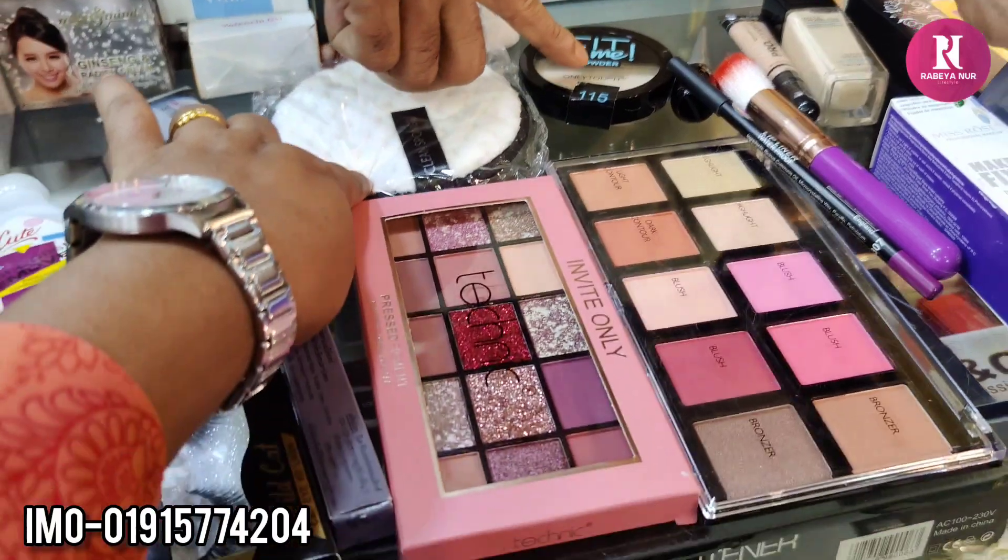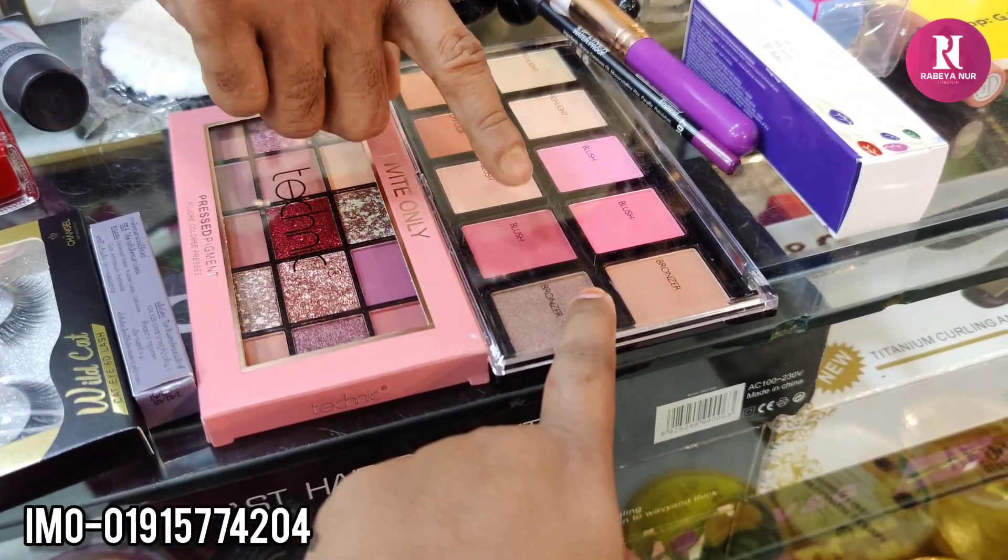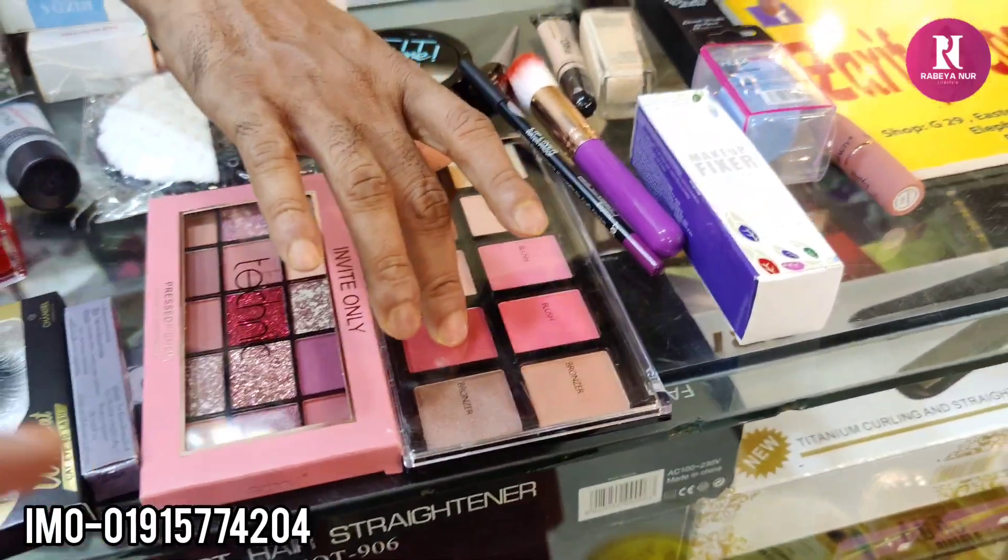Nail remover, cleansing puff, face powder, eyeshadow technique, blush.